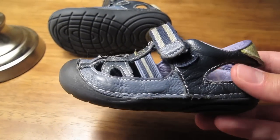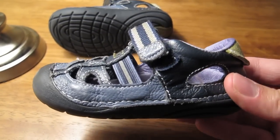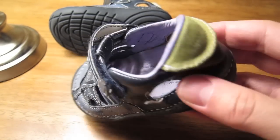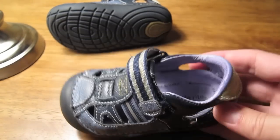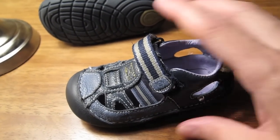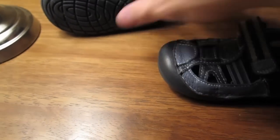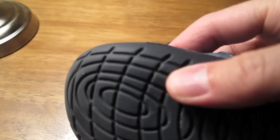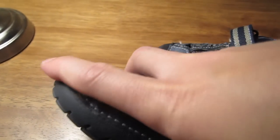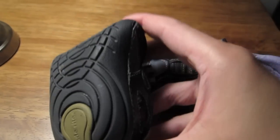First of all, these are leather sandals, so they let your foot breathe because air can get at your foot. They also have what's called SRT, or Sensory Response Technology — it's a fancy way of saying that the little grooves on the bottom allow your child's foot to feel what they're standing on.